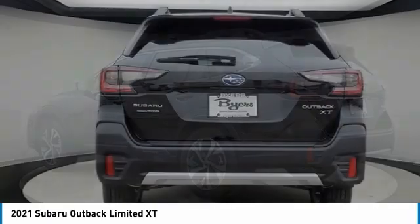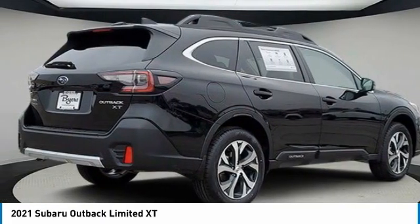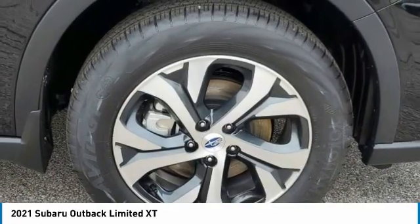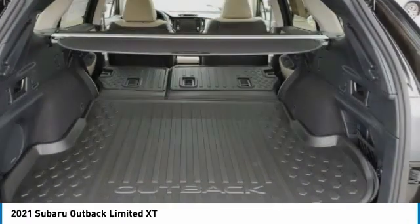This vehicle has less than 100 miles. Here are some of this vehicle's great options: turbocharged, heated mirrors, all-wheel drive, aluminum wheels, rear spoiler, power lift gate, brake assist, daytime running lights, privacy glass, fog lamps.